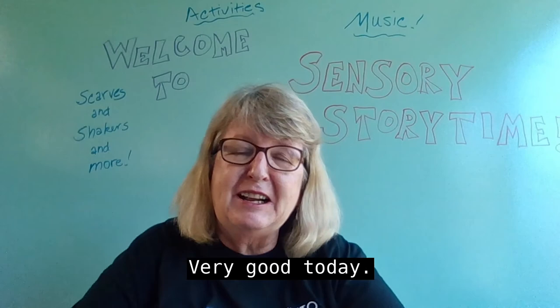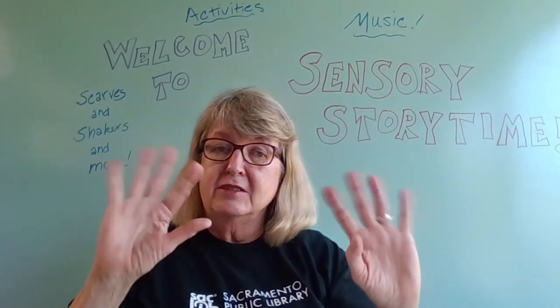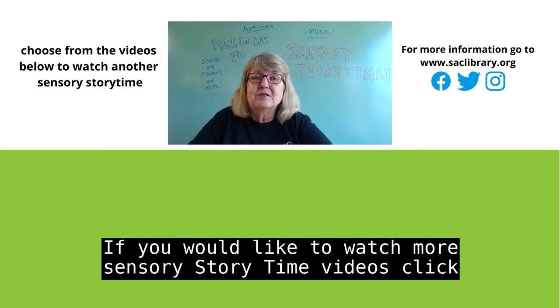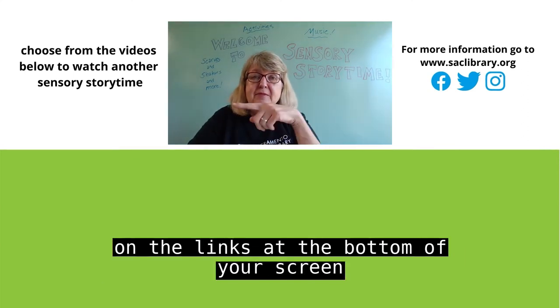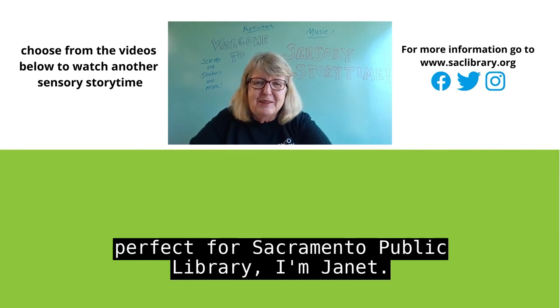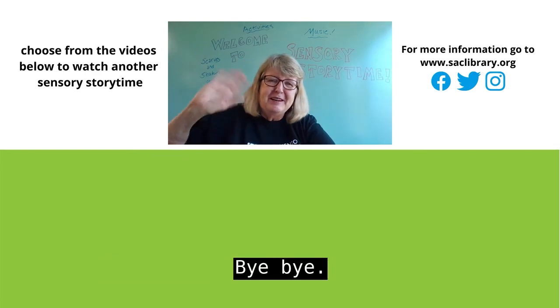Nice job. Very good today. I think we are all done. Yeah. Thank you for joining us today. To watch this video again, simply restart it. If you would like to watch more sensory storytime videos, click on the links at the bottom of your screen. Or even better, subscribe! And make sure that you give our videos a thumbs up. For Sacramento Public Library, I'm Janet. Thank you for joining us today. Bye-bye.